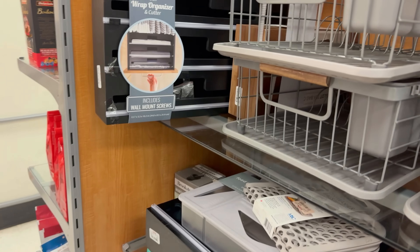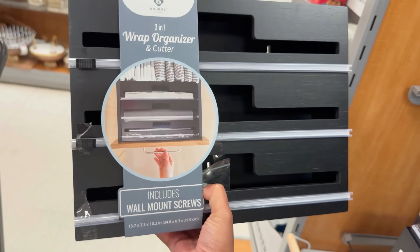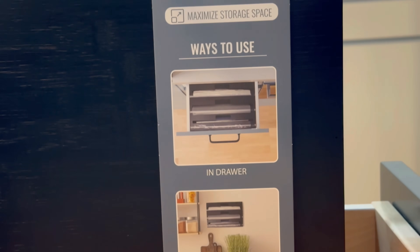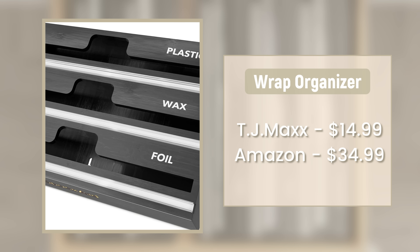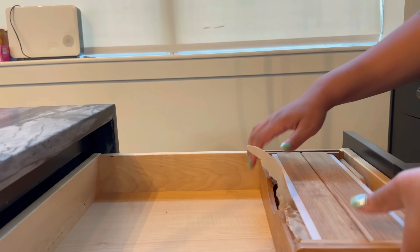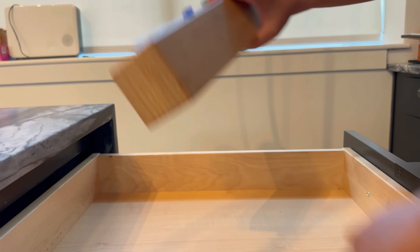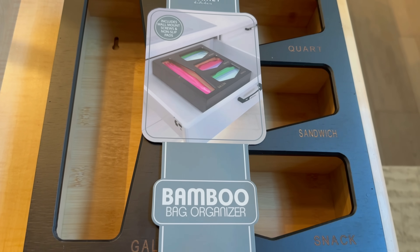Now let's talk wrap organizers. When I found these at TJ Maxx my mind was blown — I'd shared them from Amazon thinking that was the best price. This wrap organizer from TJ Maxx comes in black and white, whereas they normally only come in wooden colors. These are $14.99 here versus $35 on Amazon. One caveat: the Amazon ones are shorter and fit better in shallow cabinet drawers — mine didn't fit so I had to return them. But if you have deeper drawers, this is a steal. They have organizers for aluminum foil, parchment paper, plastic wrap, and all your different bags — gallon, quart, snack — and they both fit together in one drawer.